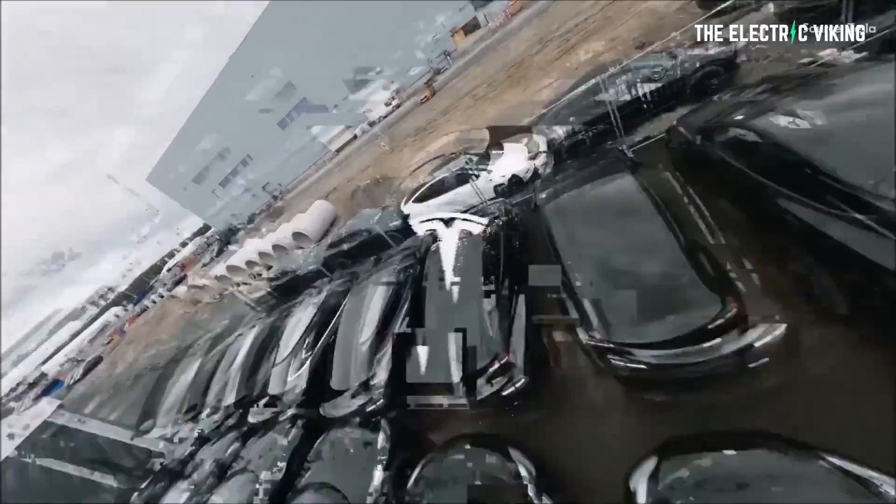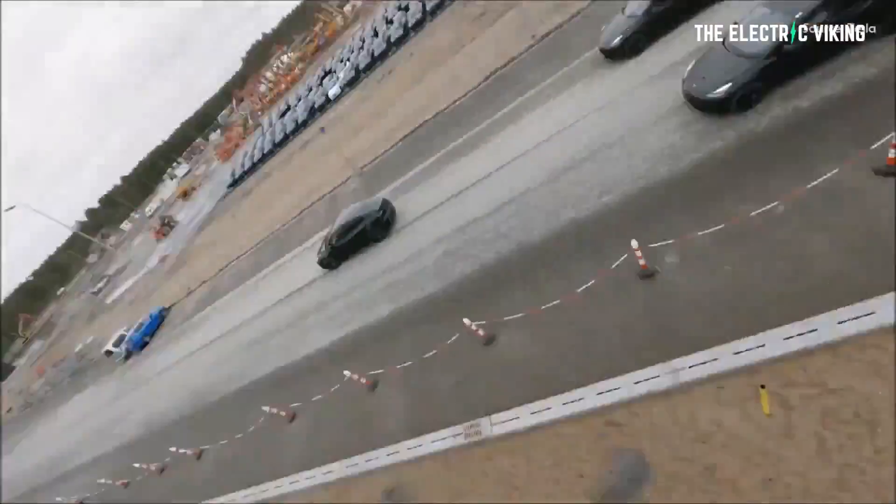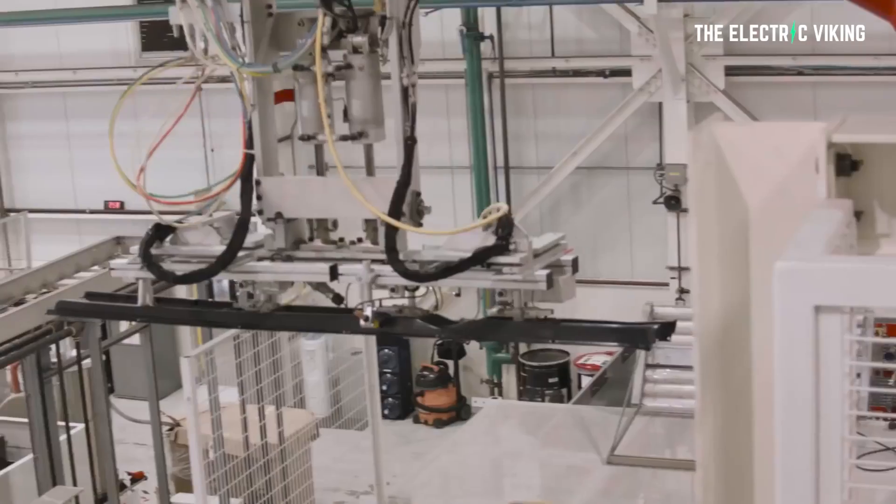There are two possible things that are about to happen. Both of them mean Tesla vehicles produced in Germany by the end of this year will be significantly better than the ones being produced today. This is a huge change and it's about to happen within the next two months.